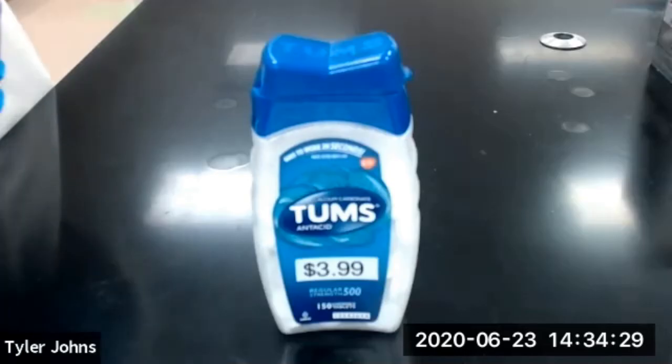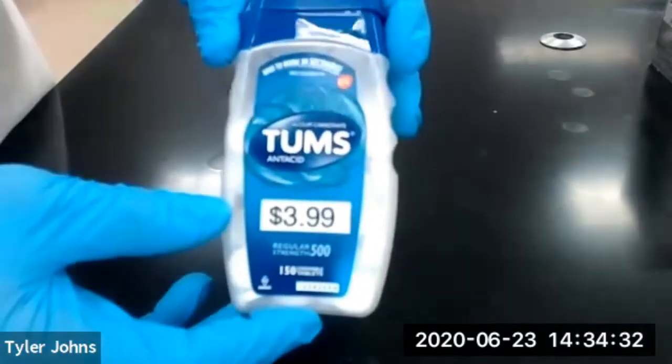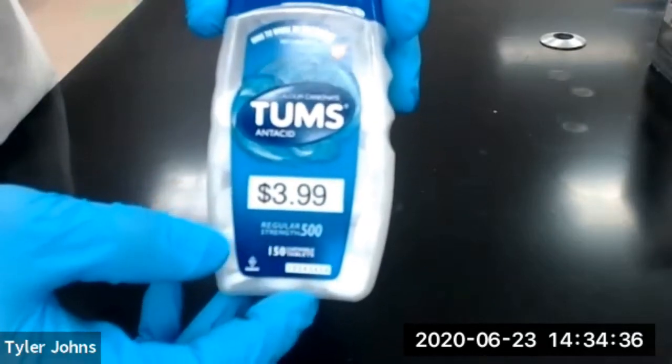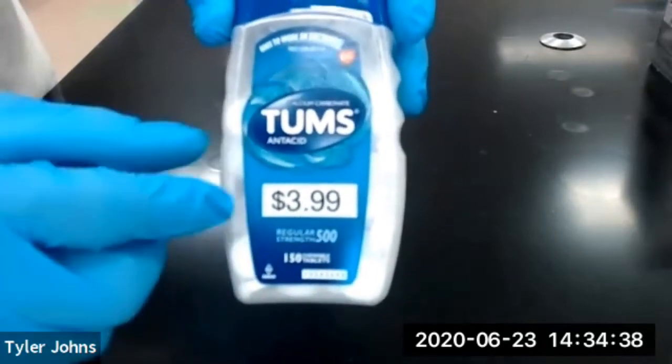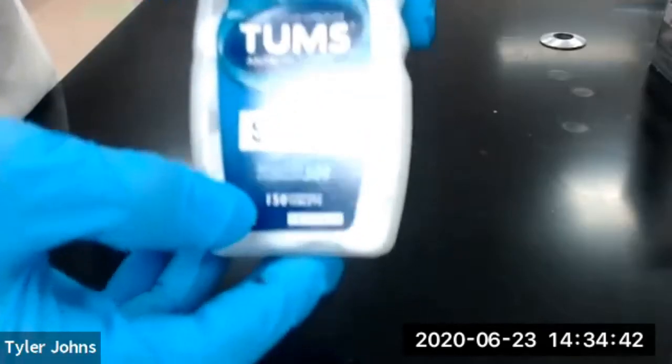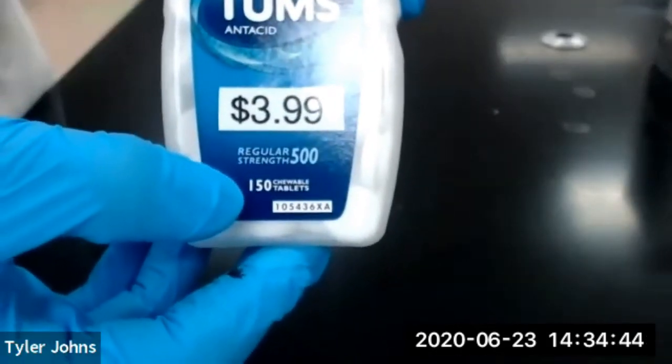The second brand of antacid that we'll be using is from Tums. It states that there are 500 milligrams of calcium carbonate in each tablet. The total cost for the container was $3.99 and there are 150 tablets in each container.